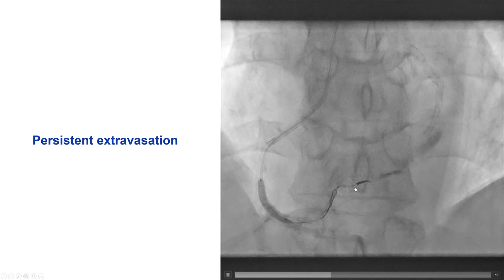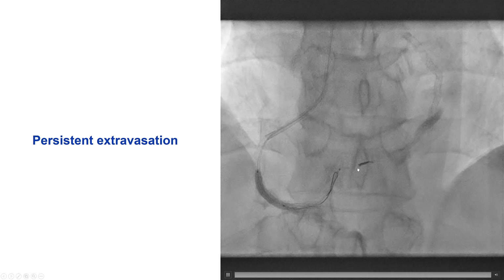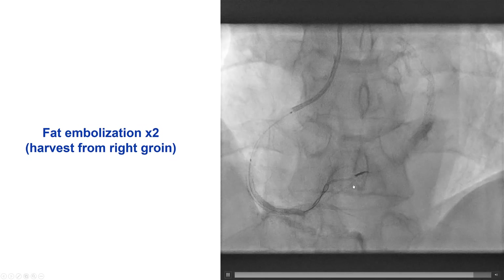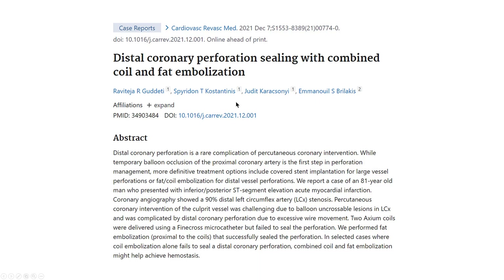Therefore, we decided to do something more. One option would be to put another coil; the other option is to use fat. That's exactly what we did — we harvested fat from the right groin and injected it, which caused successful hemostasis. This is something we've published recently, and this is also case 124 from the Manual of PCI, in which coil embolization is combined with fat to achieve hemostasis.